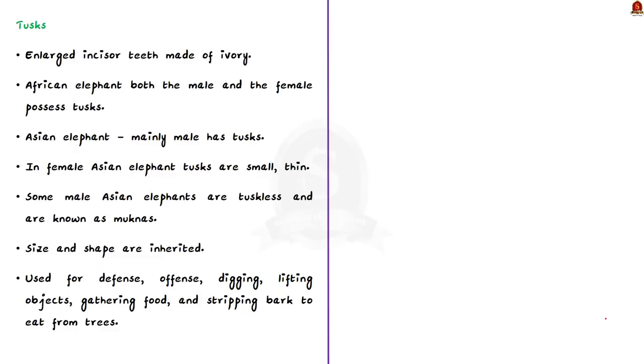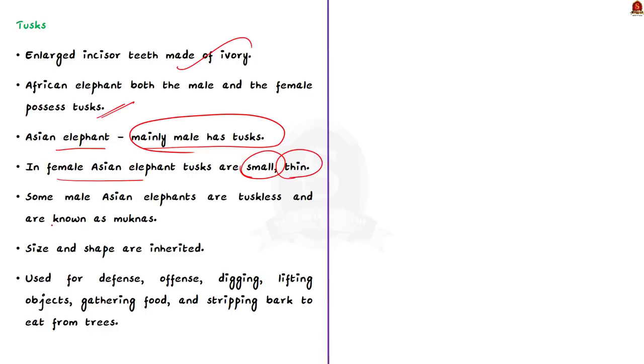Now let us see about the tusk. Elephant tusks are enlarged incisor teeth made of ivory. In the African elephant, both male and female possess tusks, whereas in the Asian elephant it is mainly the male that has tusks. When present in the female, tusks are very small, thin, and often of uniform thickness. Some male Asian elephants are even tuskless and are known as muknas. Tusk size and shape are inherited.